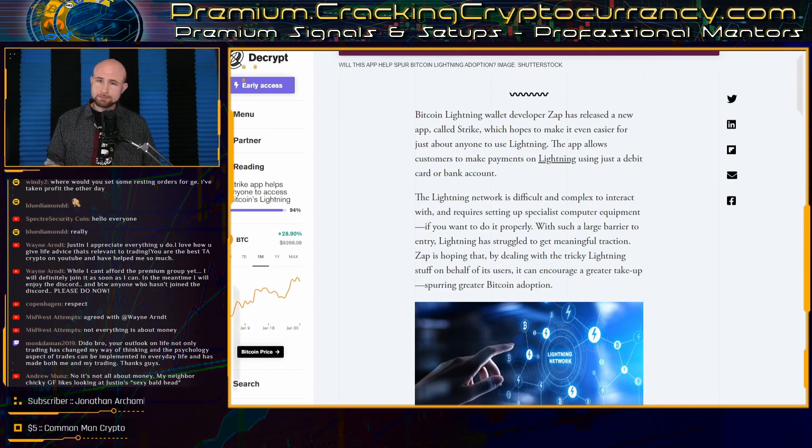The difference between how Strike functions and how a typical bank completes a transaction is that the payments or transfers happen in the background over the Lightning Network, rather than through traditional wire transfers or banking networks. This is what allows instantaneous settlement. Apps such as Zap Strike can help boost adoption and use of the Lightning Network, however some will object to the centralized custodial approach to payment processing in the crypto space.